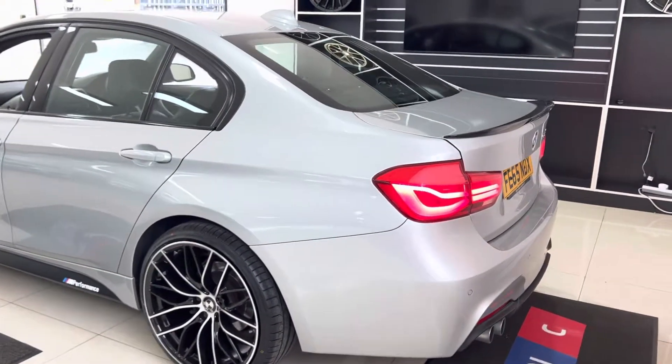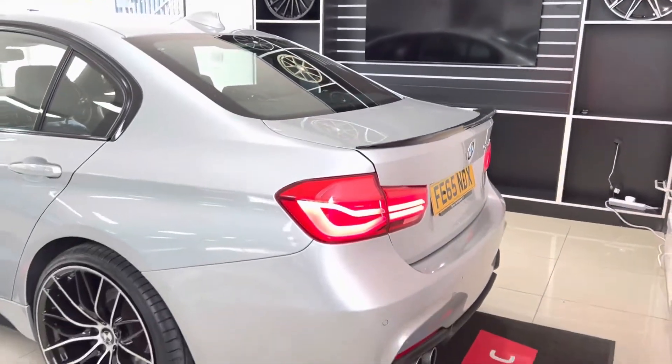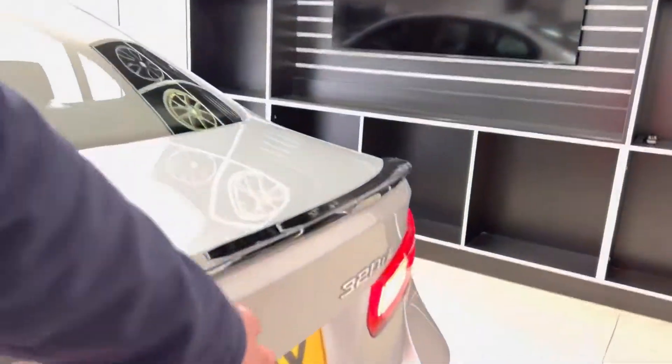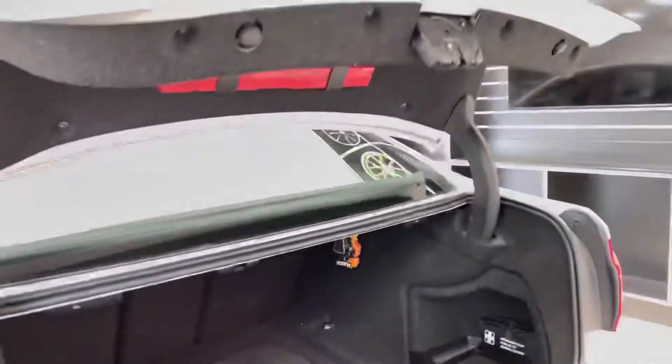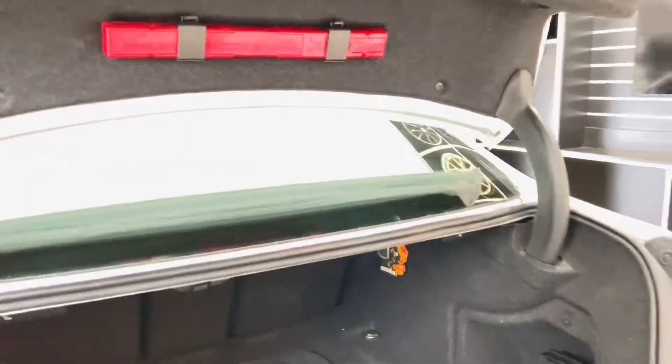We can fit that in as part of a quote on the car. There are LED rear lights, a gloss black rear diffuser and spoiler, and rear parking sensors. The boot space for the 3 Series Saloon is always impressive, and fortunately this one has been equipped with the split folding seat option, which we'll demonstrate now.